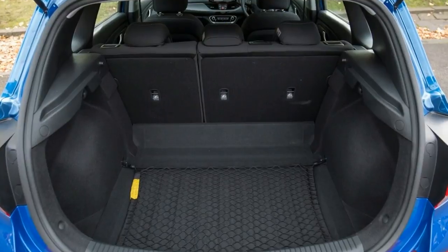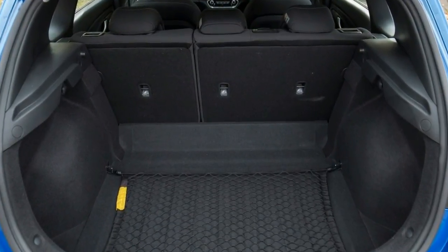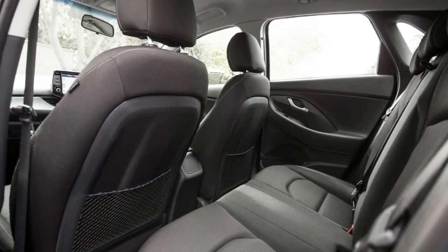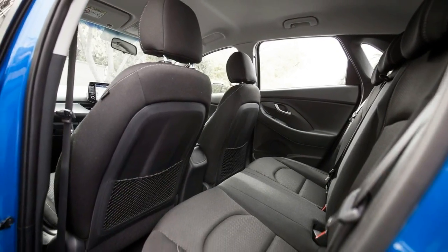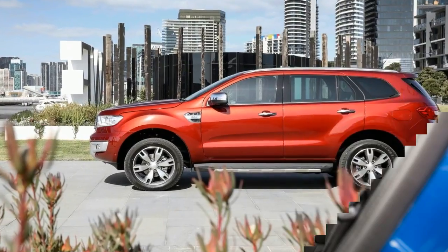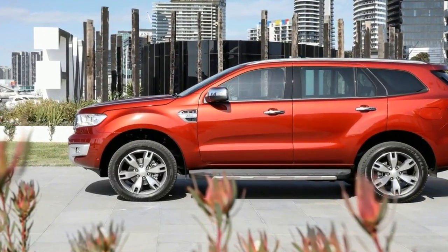The i30 offers a range of dynamic engines: 120 kW 2.0 diesel, 100 kW 1.6 turbo diesel, and the powerful 150 kW 1.6 turbo petrol. From fuel efficiency to powerful performance, there is an engine to suit your needs.